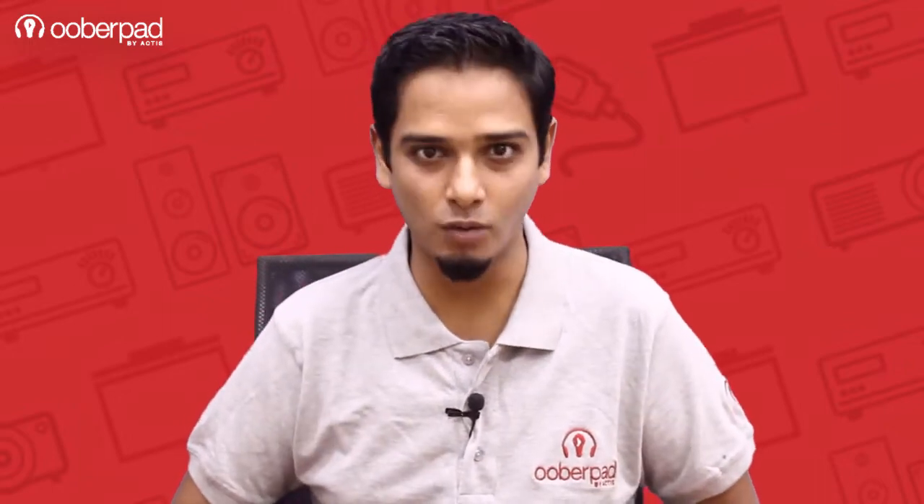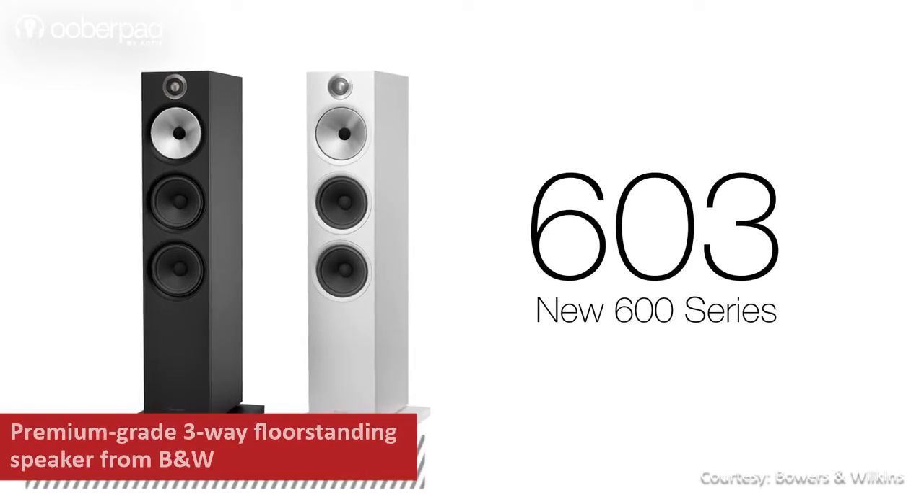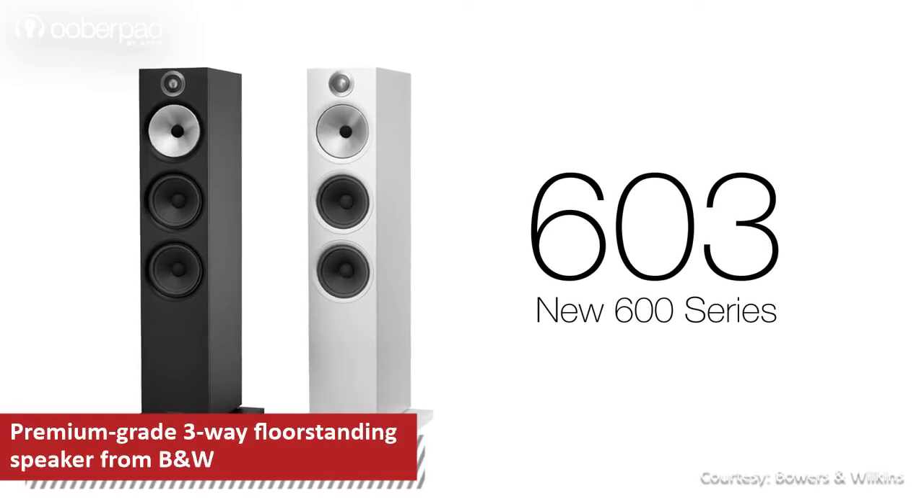Hello and welcome to Ooberpad, India's first Smart AV eCommerce store. Today we are looking at the Bowers & Wilkins 603, premium grade 3-way floor standing speakers from the legendary British audio brand.